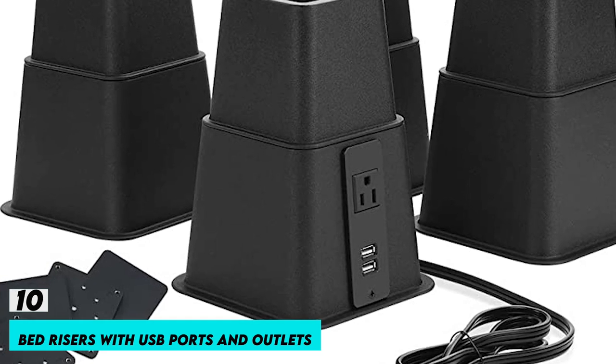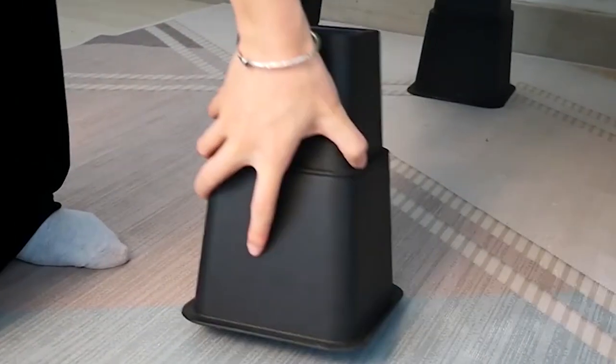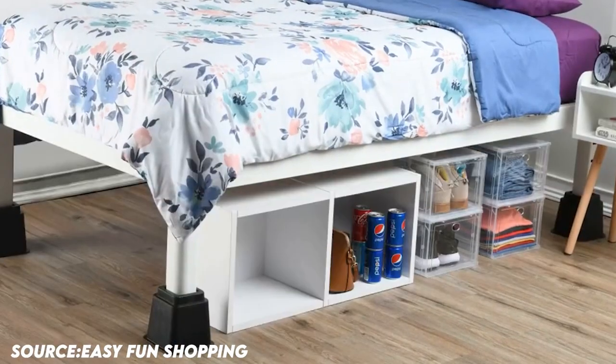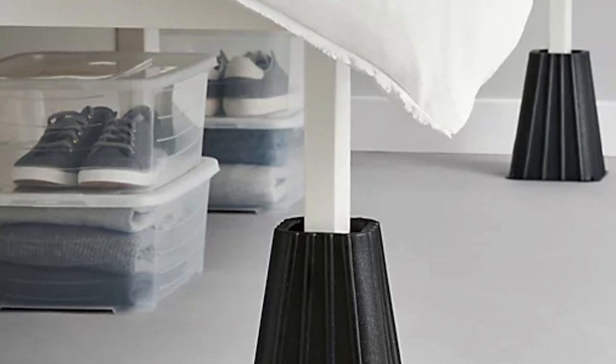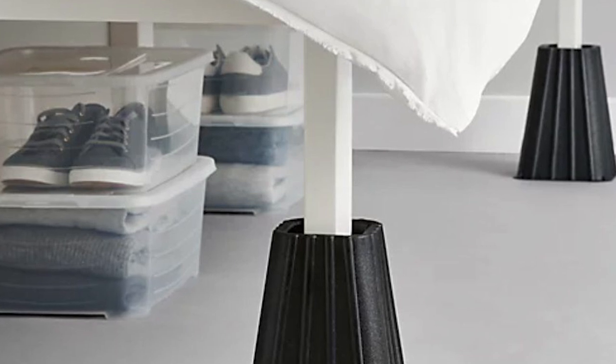Number 10: Bed Risers with USB Ports and Outlets. The perfect riser for a bed, sofa, chair, desk, and more — excellent for returning college students or any home that might use more storage space. You're going to have a lot of added space to store clothing, bags, shoes, baggage, keepsakes, toys, and other items if you raise your bed or couch by 7.25 inches.